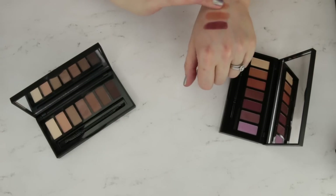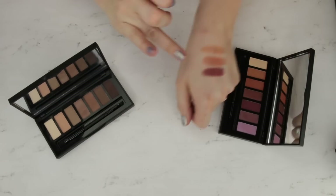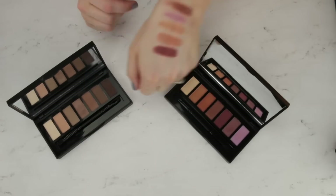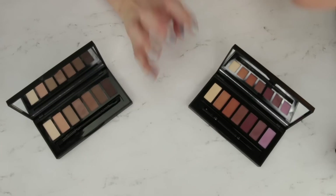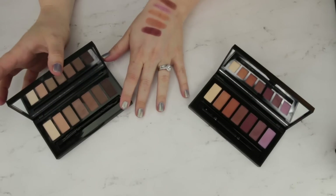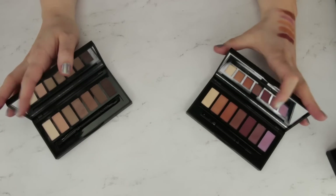I would argue the formula in these is even better than the Mad for Matte palettes. If the matte colors in here appeal to you, you're going to be very impressed. The shimmers are good — not the best I've ever used, but they totally perform. This is a little more expensive than the smaller 10-pan palettes, but e.l.f. has made a higher quality, more pigmented, and more luxurious eyeshadow formula here. I think I'm going to pass the Shadow Brow palette along, because I can get that coverage from my original Mad for Matte palette, but the Chromatic one I think is pretty unique and I'm going to hang on to it.